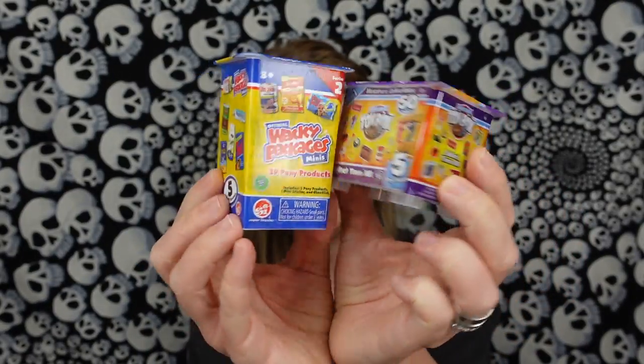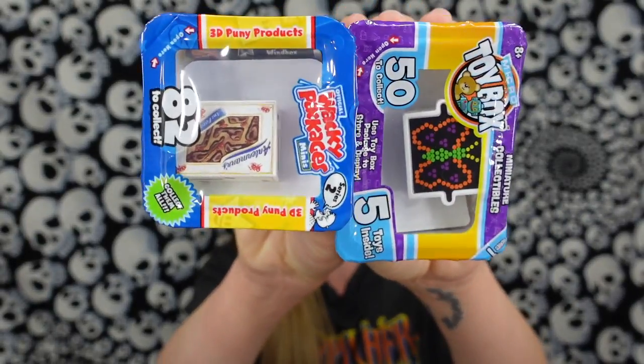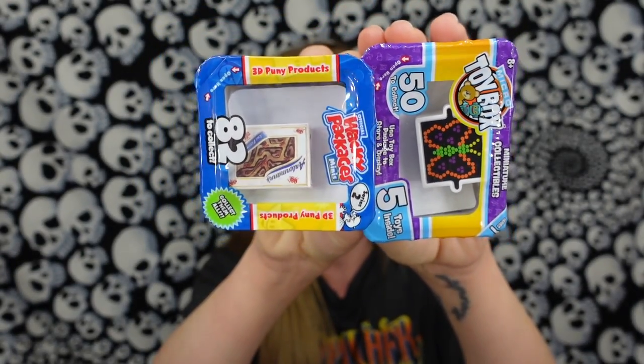I think that whoever was stuffing the curbside order just got confused because obviously these two boxes do look very, very similar. And the displays on the top, which I think is really cool. This was actually one of my favorite things about the Wacky Packages. We only unboxed a couple of these last year when I first even discovered them. These are kind of like the gross-out version of Mini Brands.